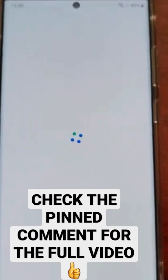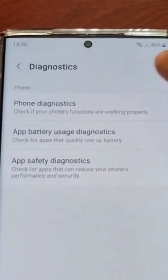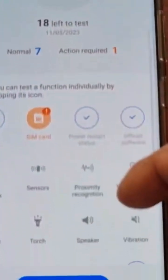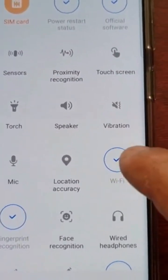Select the diagnostics option, then select phone diagnostics, and then look for Wi-Fi — here it is.